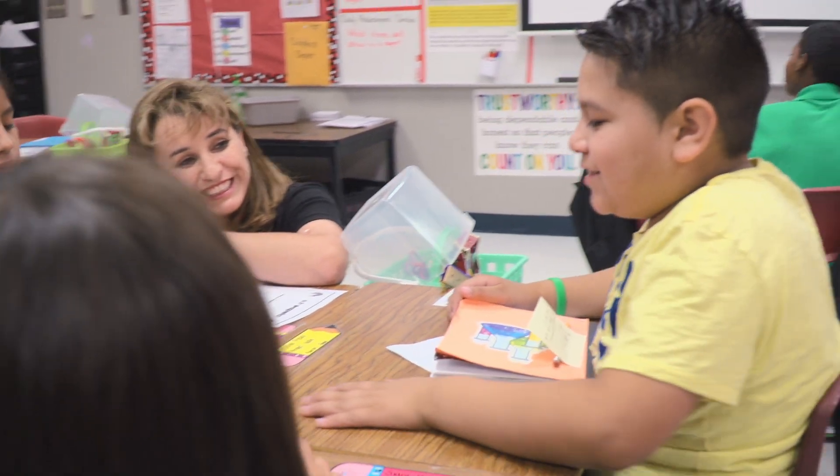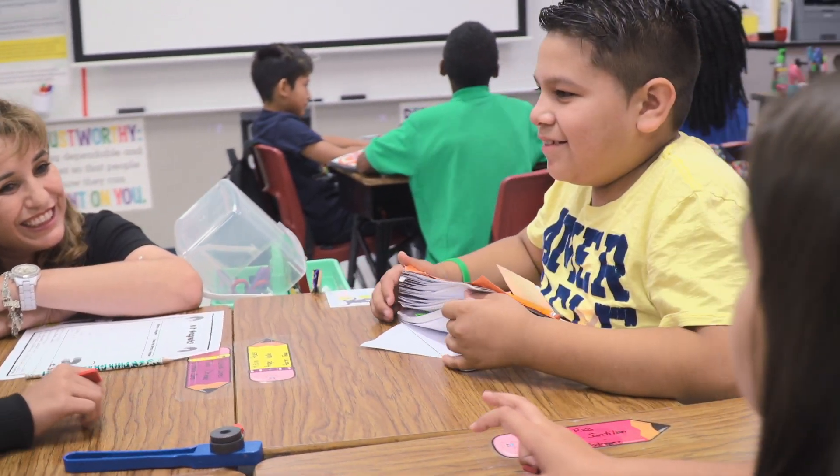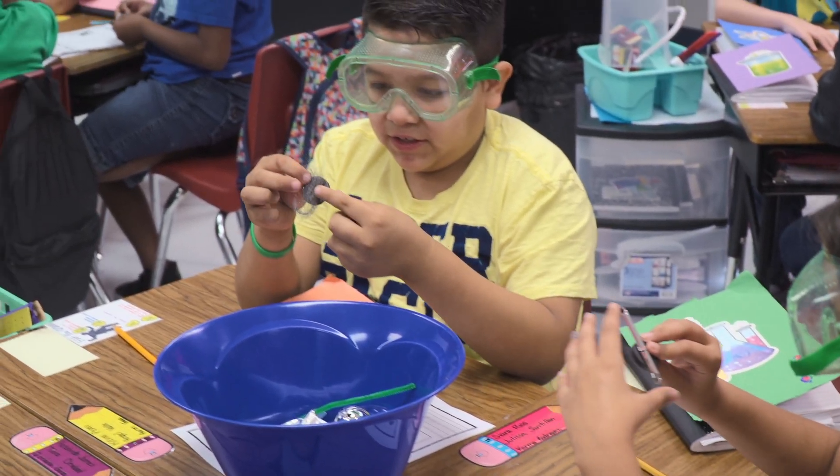Save the Last Word for Me is a tool that I use here in the classroom for students to use within their neighborhood or their groups. We use it after we do a particular assignment and it helps them to really get into thinking about what they've done and why they've chosen that.